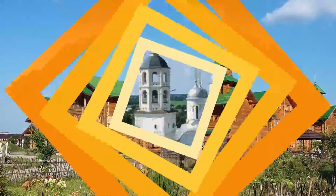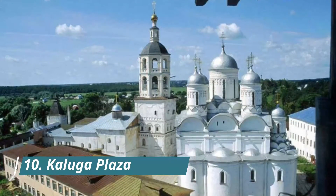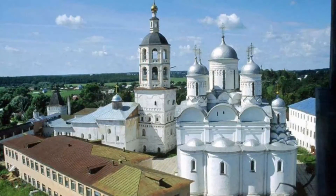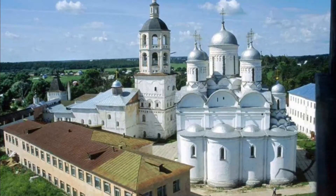Number ten: Kaluga Plaza. Featuring a large spa center, elegant rooms with flat screen TVs, and a modern restaurant, this four-star hotel is just a five-minute drive from Kaluga city center and a 20-minute walk from Victor Square. Staff is friendly.